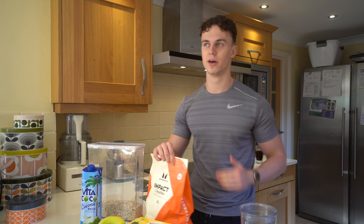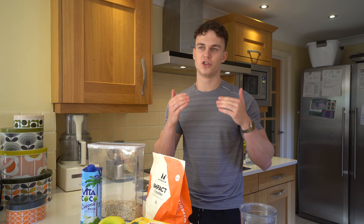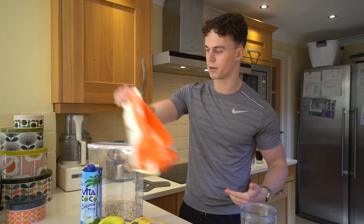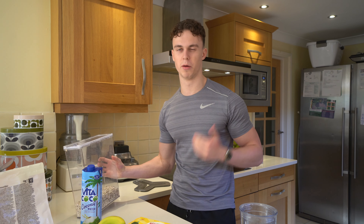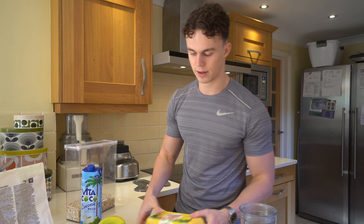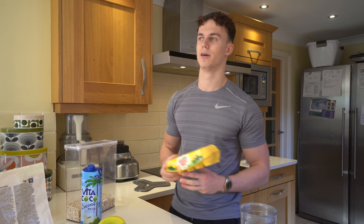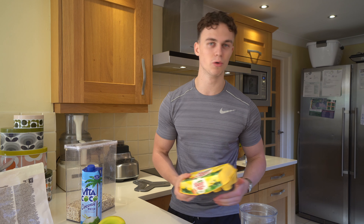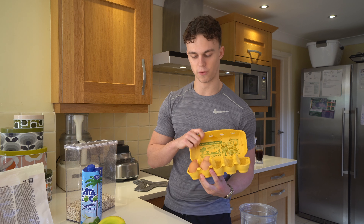I'm going to show you my ingredients list for my natural protein shake. Starting off with creatine — at the moment I'm running about 7 to 8 grams of creatine every day as my body weight's increasing. The general guidelines are 5 to 10 grams per day, so I'll whack that in. Next, 60 grams of oats — if you put more, it just becomes a clumpy mess. Then the key: I'm going to put four raw eggs in the shake, which is literally the same as using a scoop of protein powder, and you get all the natural healthy fats from eggs.